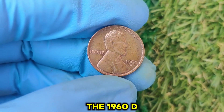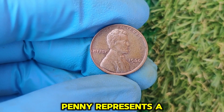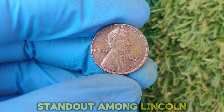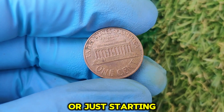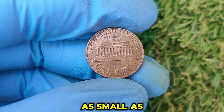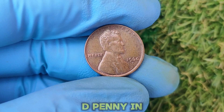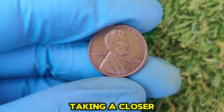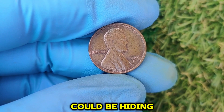Why do collectors love the 1960 D penny? It represents a piece of history, with its unique variations and errors making it a standout among Lincoln cents. Whether you're a seasoned collector or just starting out, this coin is a perfect example of how something as small as a penny can hold tremendous value. So, do you have a 1960 D penny in your collection? If so, it might be worth taking a closer look — you never know, that tiny coin could be hiding a big payday.